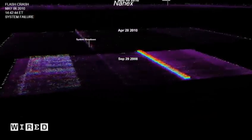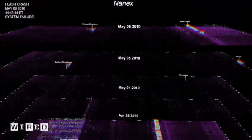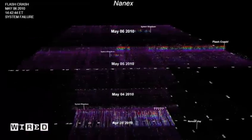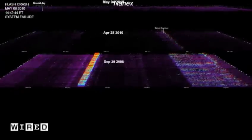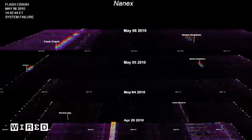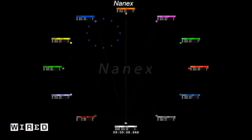We went back in time to find out what was unique about the flash crash, and there was actually another flash crash back on September 29, 2008. The same thing happened — the market fell apart in a very short period of time and then bounced back. The same problem was that systems were simply overloaded.